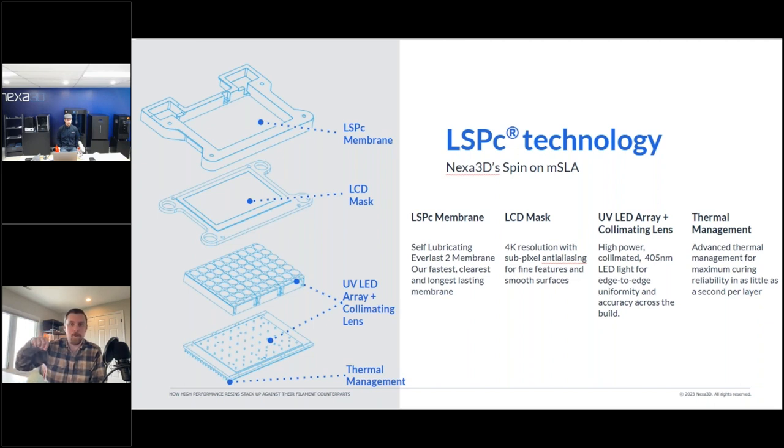Anti-aliasing is built into the 4K LCD mask. Each pixel is about 52 microns in width, and with anti-aliasing you can actually dim those pixels to achieve sub-pixel resolution, allowing for very smooth parts without the stair-stepping you'd otherwise get. Then we have the LED array below that, with collimating lenses — a high-powered 405 nanometer LED light, which is actually in the visible light spectrum at its very lower edge, giving it that bluish-purple color.